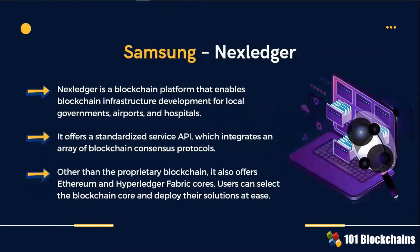Interoperability of blockchain protocols is necessary to ensure full adoption and scalability. Samsung's NextLedger offers a standardized service API which integrates an array of blockchain consensus protocols. Users can select the blockchain core and easily deploy their solutions.